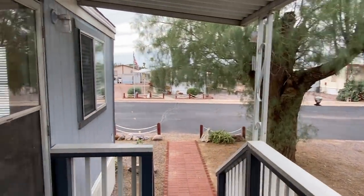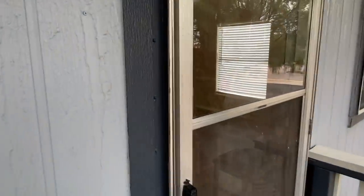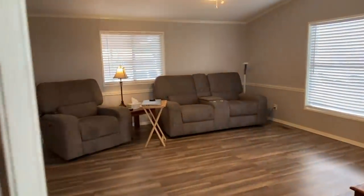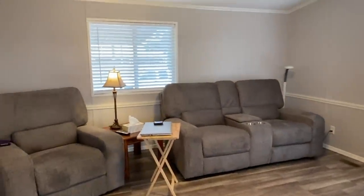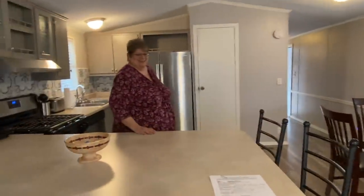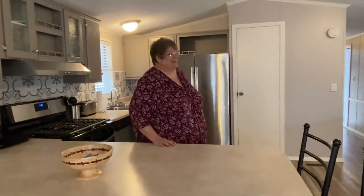We're supposed to get some rain and some snow up north — it's the day before Thanksgiving. And this is Sally. Have you ever been on YouTube before, Sally? No, I haven't. Well, there's a first time for everything, right? I guess.